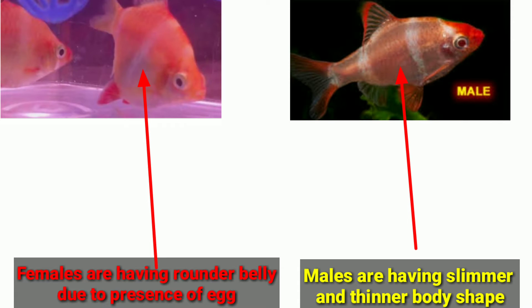Generally, the females have a rounder belly due to the presence of eggs, and the females have a slimmer and thinner body shape or belly. The number 4 difference is their body size.